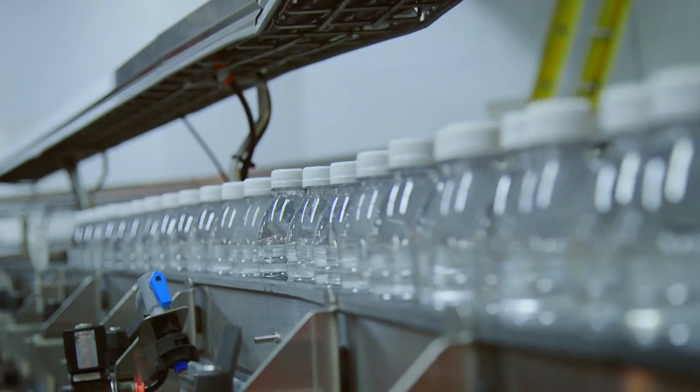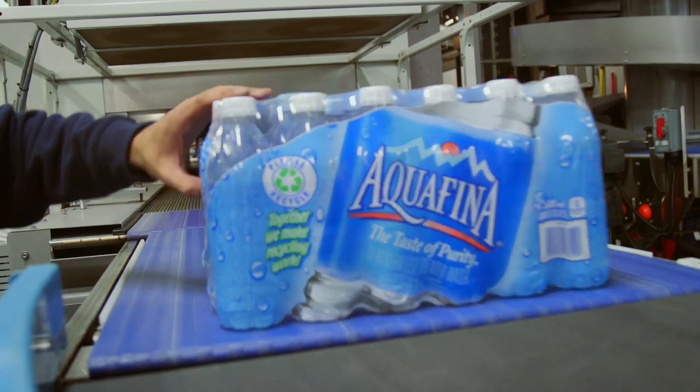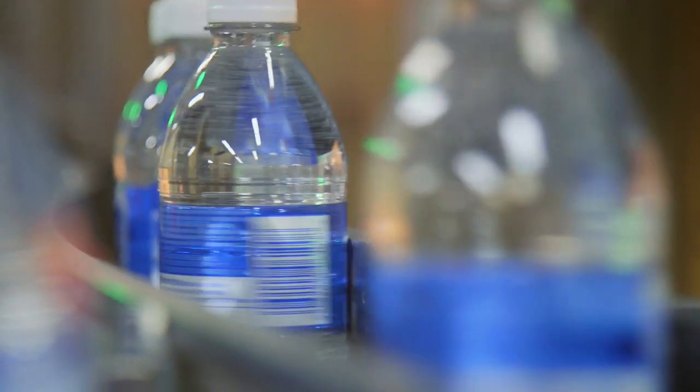We were lucky enough that our franchise house Pepsi-Cola has water, so we picked up Aquafina water that we're pleased now to produce here on the island of Newfoundland. The first production of water was in December of 2017.